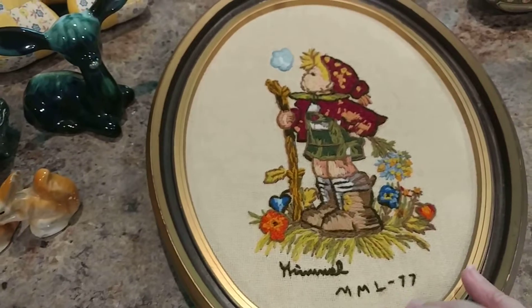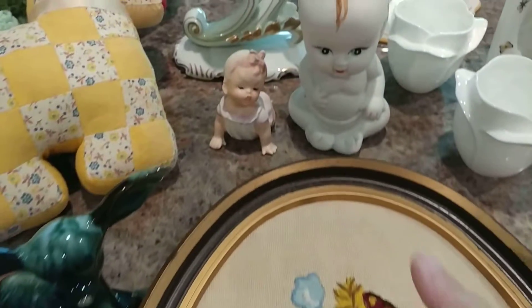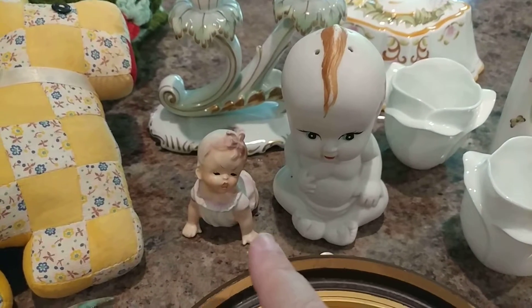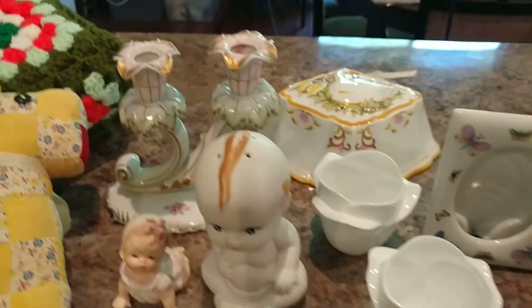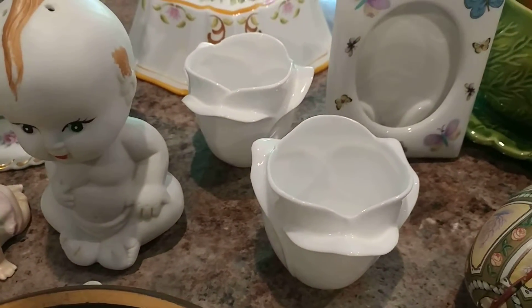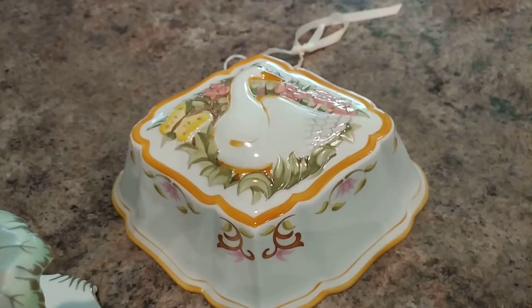I have this Hummel cruet piece. Then this is a little powder shaker and a little tiny piano baby. We have some pretties here — some bone china floral votive holders and a cute little geese mold, a little bit of spring.